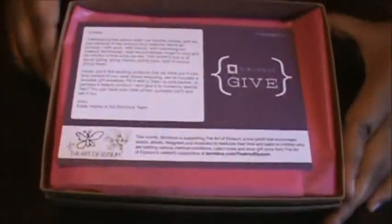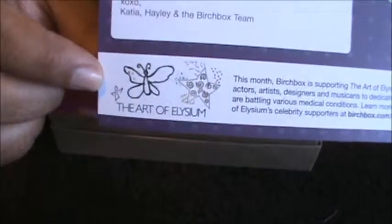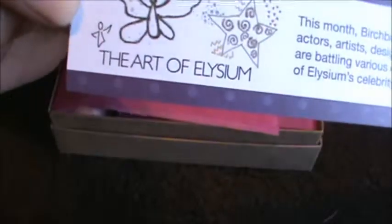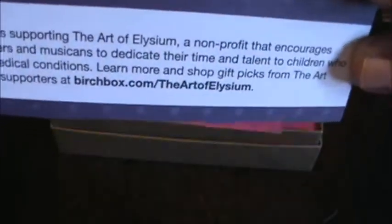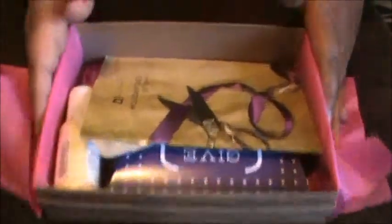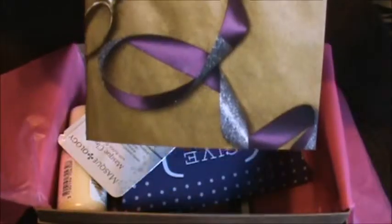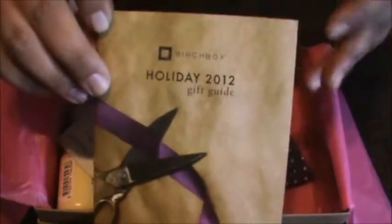Here's a card — they are donating money and supporting something, and there's a website I need to go check out. Here's a booklet for this month. I think they started having this in the last few boxes.